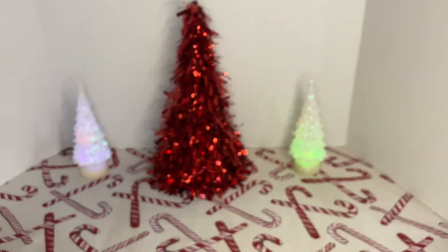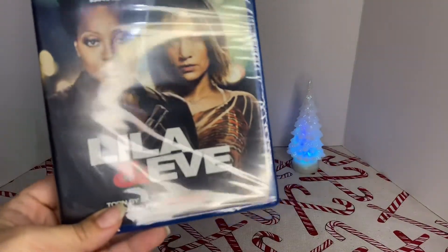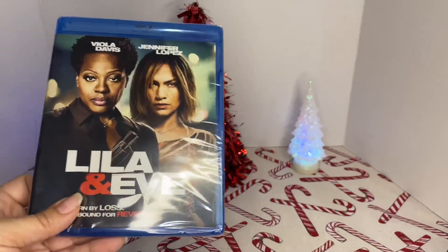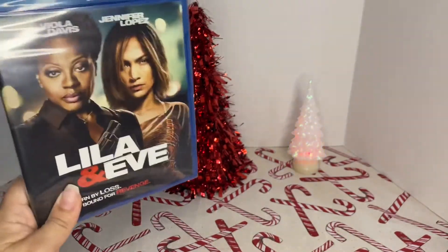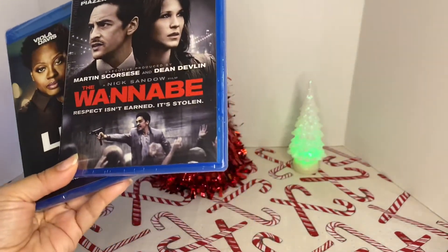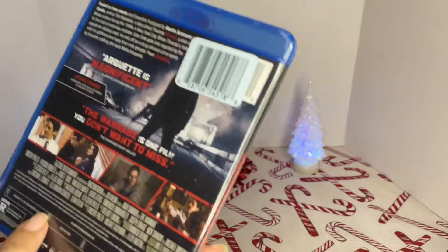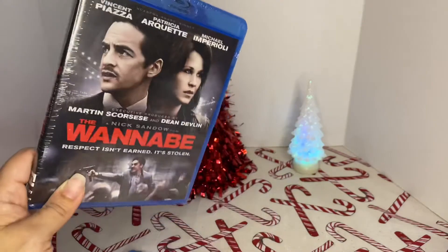Blu-ray, guys — I found two more good Blu-ray movies. I got this one with Viola Davis, Jennifer Lopez, and Lita Neve — and I already own one that I purchased on Amazon. Guys, $4 — stocking stuffers. And then this one, 'The Wannabes,' Blu-ray with Patricia Arquette and Vincent D'Onofrio. I love this movie, I own this one. This one's so good, guys. If you see this movie, pick it up — you're definitely not going to be disappointed. This is a must-see.